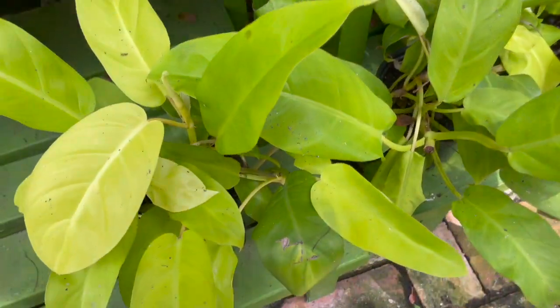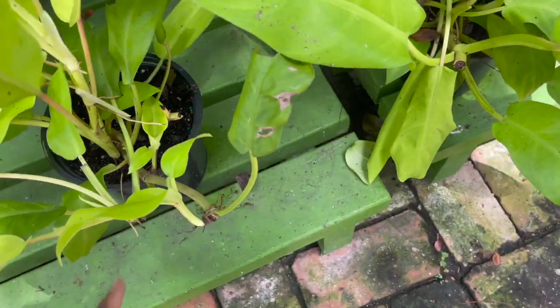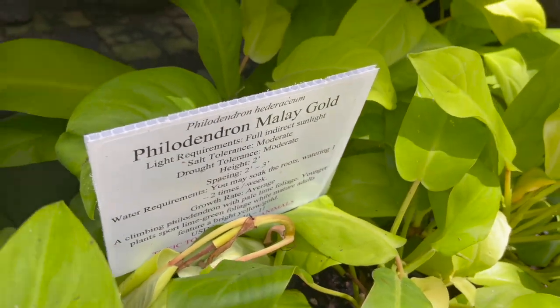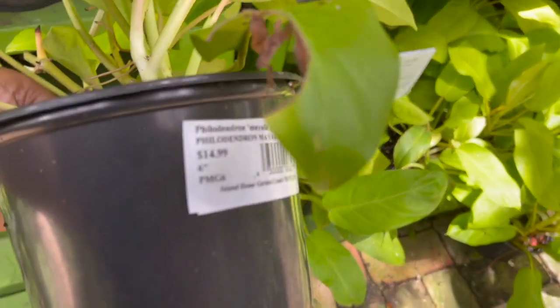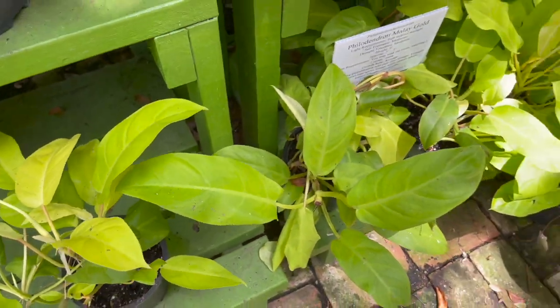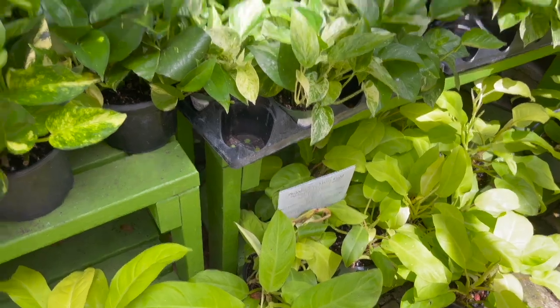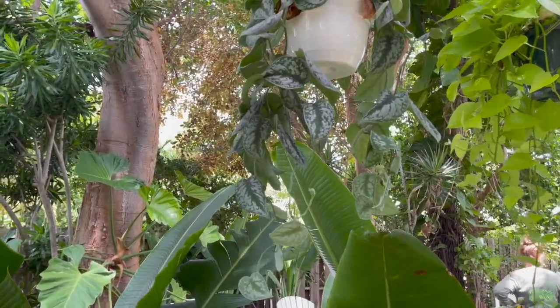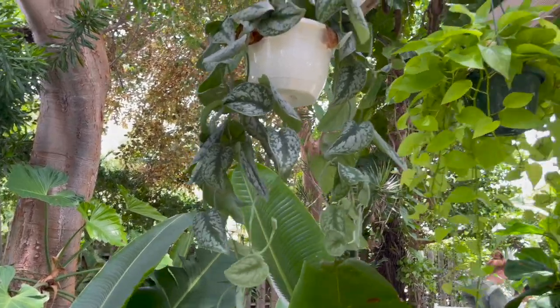Golden goddesses — they're calling them Malay gold — $14.99. They also have a pretty large scindapsus pictus exotica in a hanging basket.